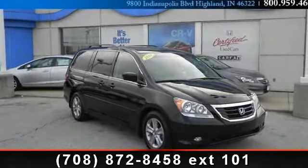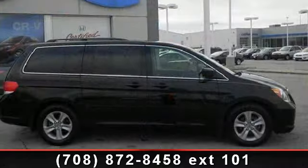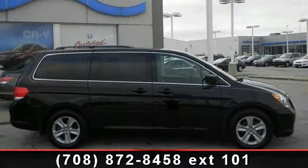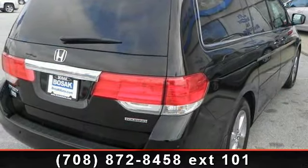Step into the 2010 Honda Odyssey Touring. If you are looking for an automobile with great features, look no further. This vehicle comes with a reliable six-cylinder engine, connected to a smooth shifting automatic transmission.